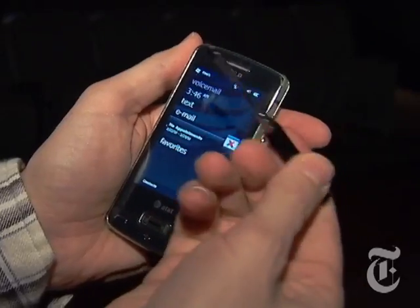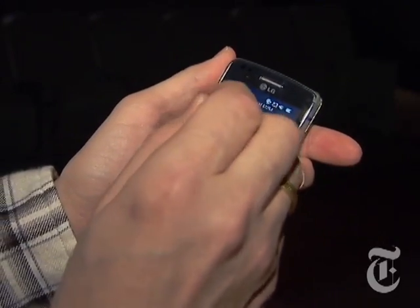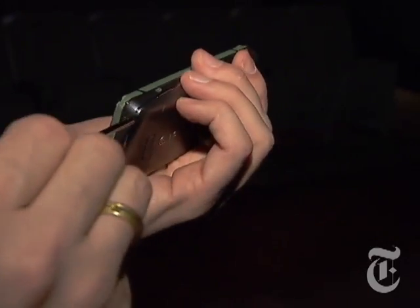A stylus with your cell phone? Yeah. Well, that helps you tap stuff. But guess what? There's nowhere to keep it on the phone — there's no little slot. You're going to lose this thing in three days.